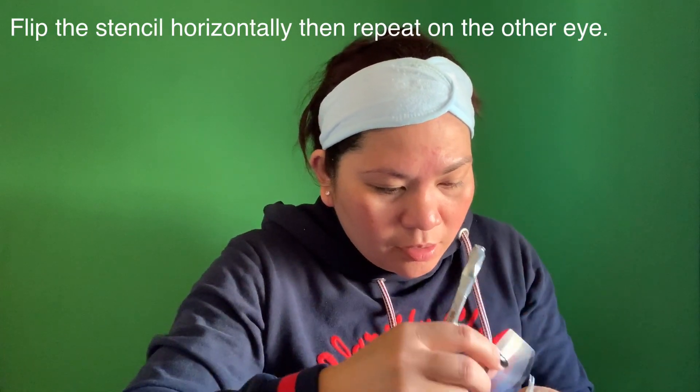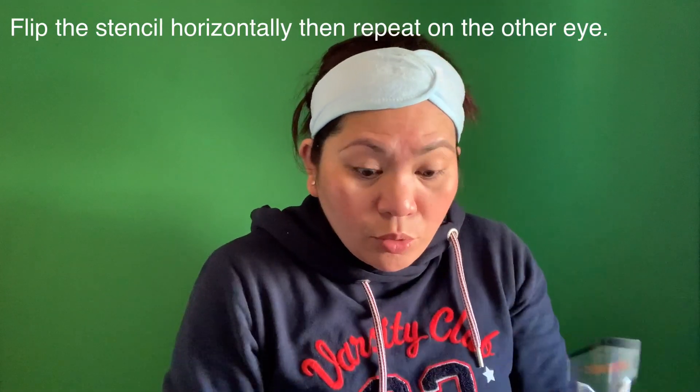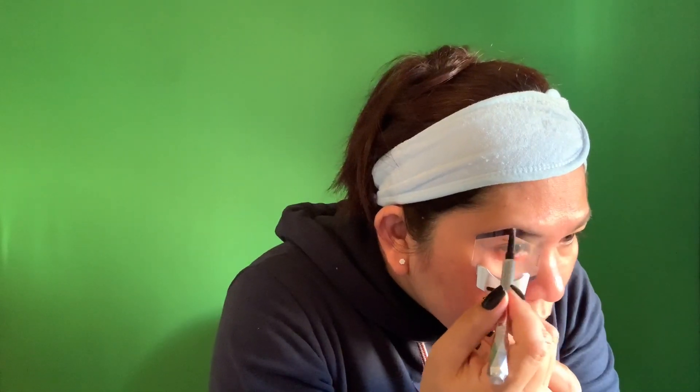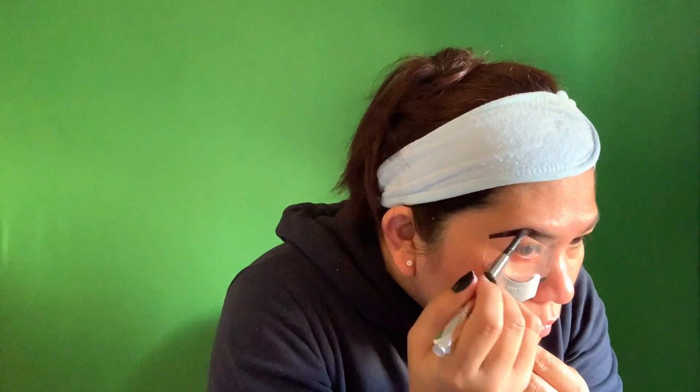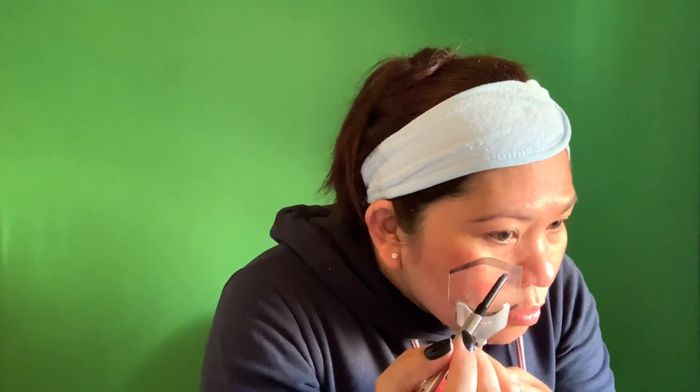Yes, that side looks good compared to the other one — now we're going to do the other side. We put the stencil in the holder and do the same on the other side, drawing in the middle where the arcs are. I'm so pleased I got this in Boots at a big discount — instead of paying £53 for the kit without the holder, I paid only £21.50.